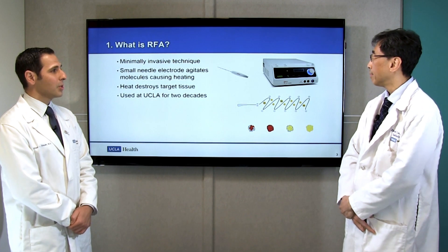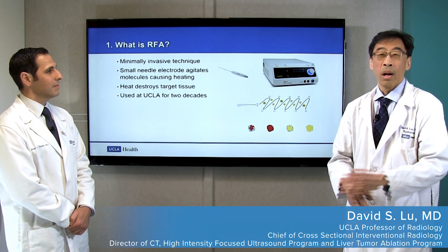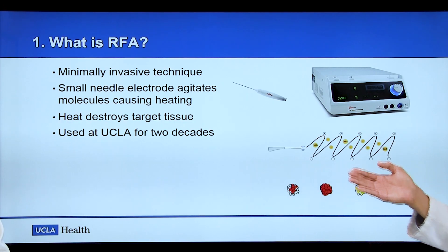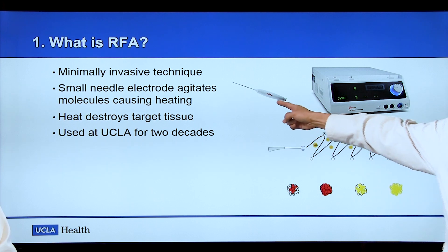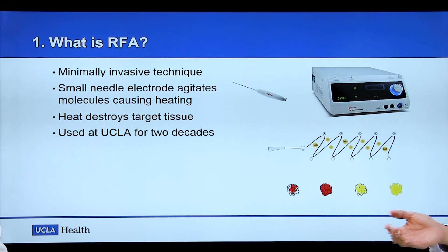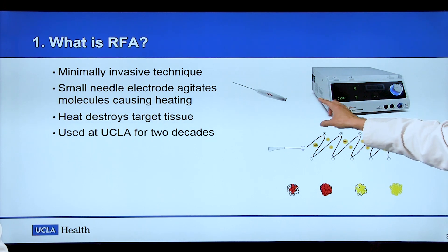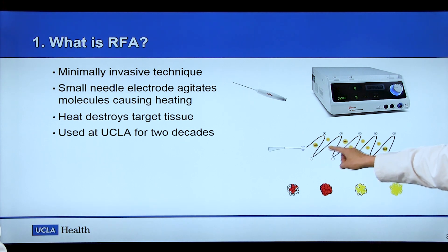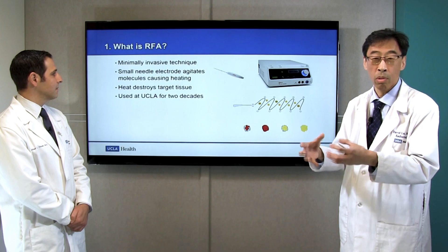Question number one: what is RFA? RFA stands for radiofrequency ablation. It is a minimally invasive technique to destroy tissue through a very small needle electrode — about the size of a regular intravenous needle. Through this needle, a generator produces an alternating electrical current. At the very tip, it excites the molecules in the tissue, producing heating, and that's how the tissue is destroyed.